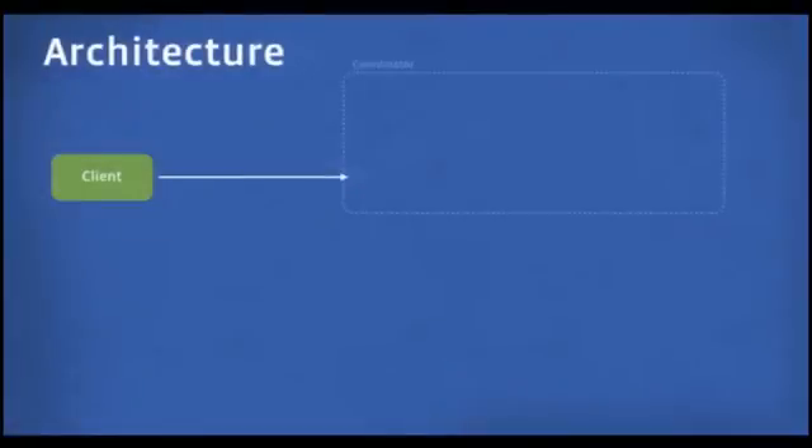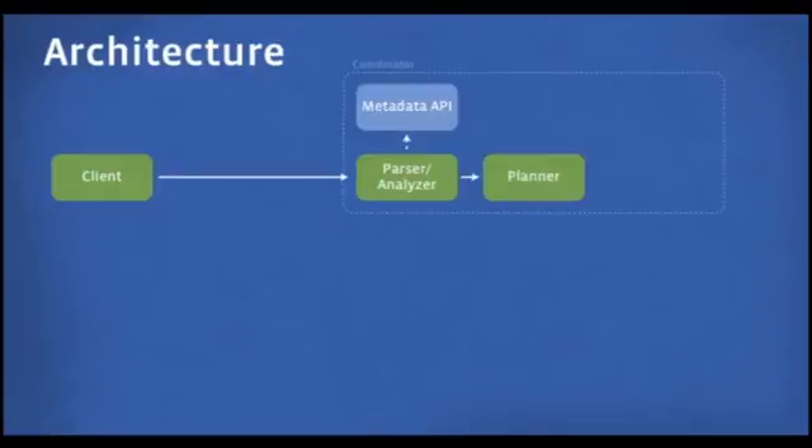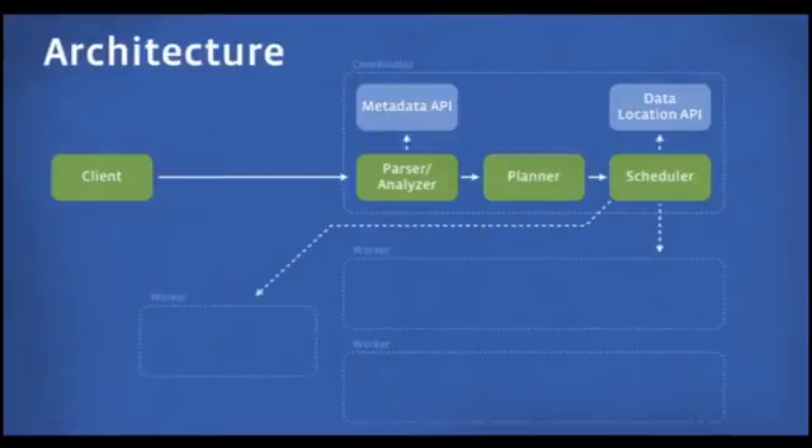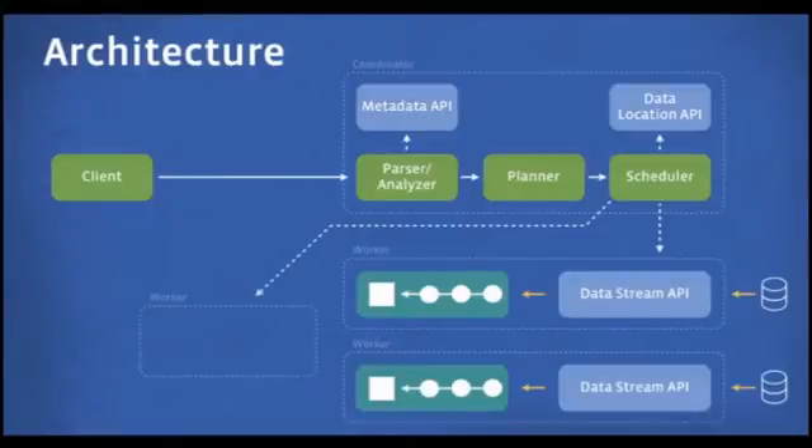Let's take a look at the architecture — specifically, what a query does as it flows through the system. A client sends a query to a coordinator. The coordinator parses it, analyzes it, and produces a distributed execution plan. Then it schedules work on machines in the cluster, trying to place work as close as possible to where the data lives. A typical plan requires at least two or more stages depending on query complexity, and there's usually an output stage that does final aggregations or grouping before data is sent to the client.